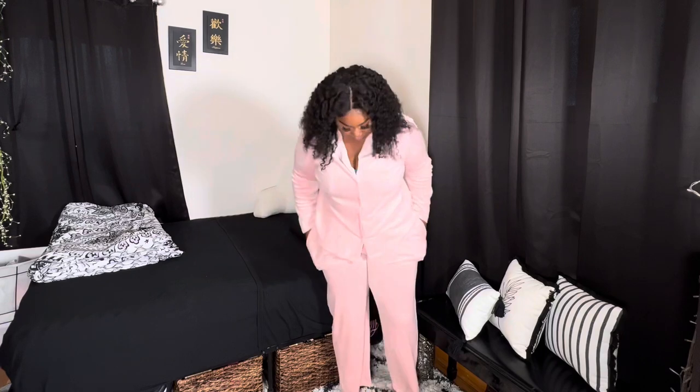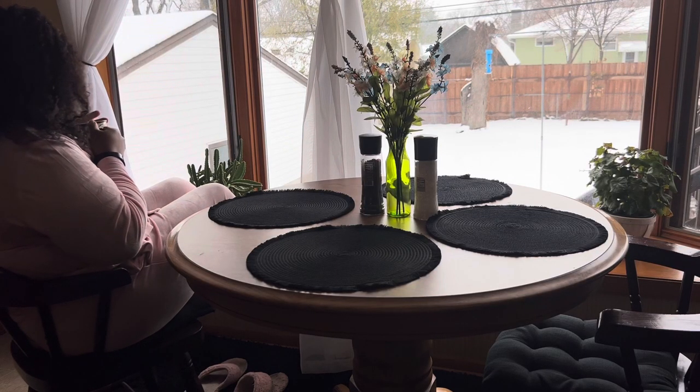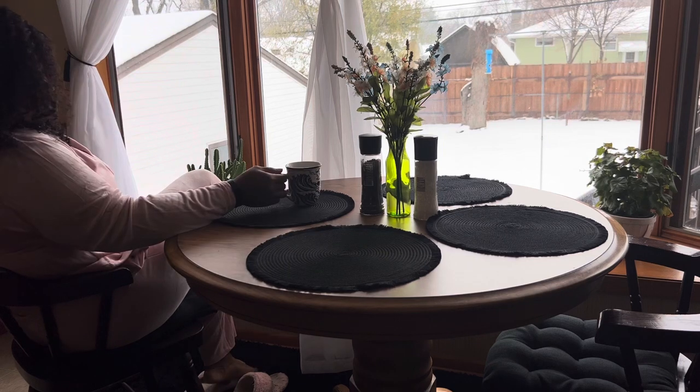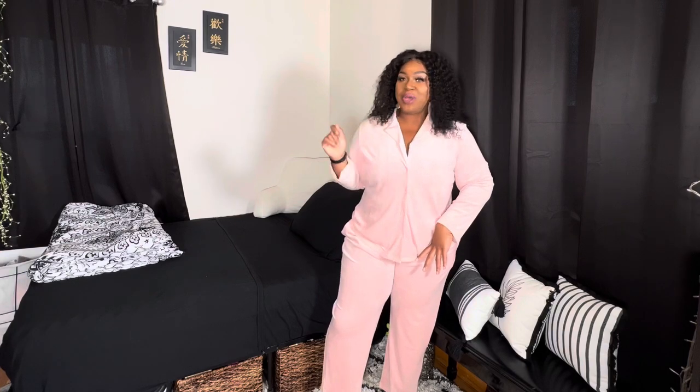It is just so cute. I cannot wait to wear this — this is probably going to be the first one I wear. I just love the color, the texture, the comfort. I have it in another color too, so let me put that one on.